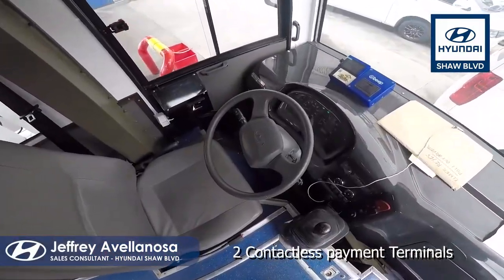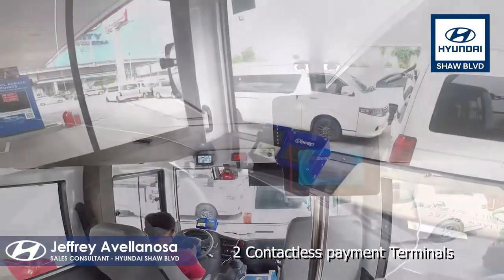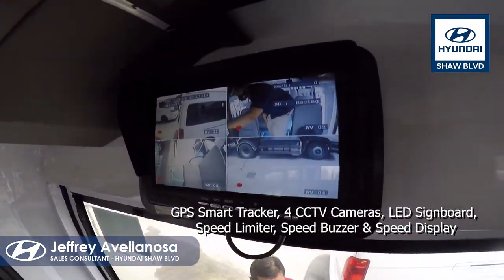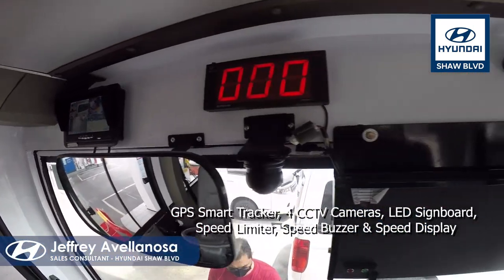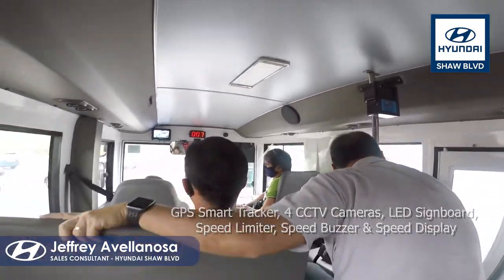It has two contactless payment terminals located on the driver's side and entry door. It is equipped with a GPS smart tracker, 4 CCTV cameras, an LED signboard, speed limiter, speed buzzer, and a speed display so passengers can see how fast the driver is going.